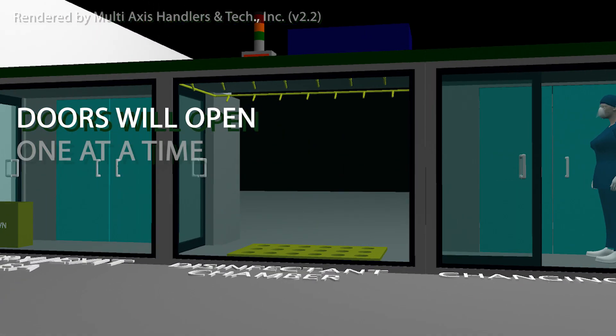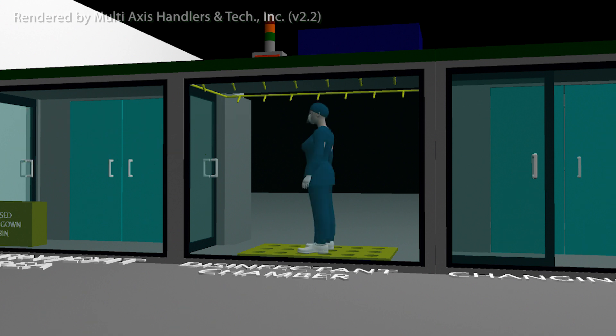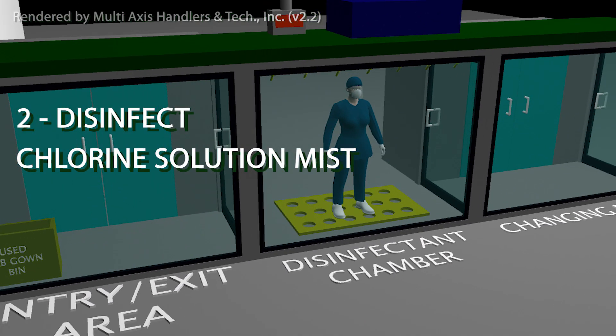The way the system is designed is that the second door will only open once the staff has finished changing and if the first door is closed. The medical staff can now proceed to the disinfectant chamber for the chlorine solution mist spraying process.